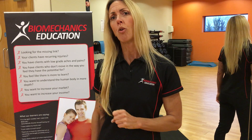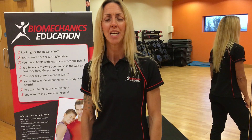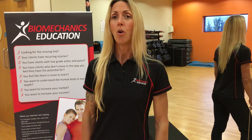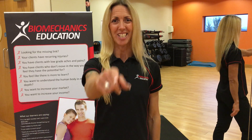So, if you'd like to know more, you can give me a call: 07976 933113. You can email me: rachel@biomechanicseducation.com, or you can press the button on this page, go straight through, get booked on, and I'll see you there.